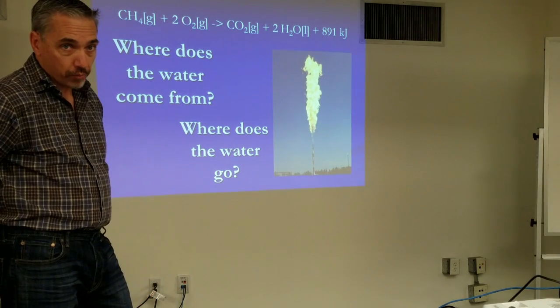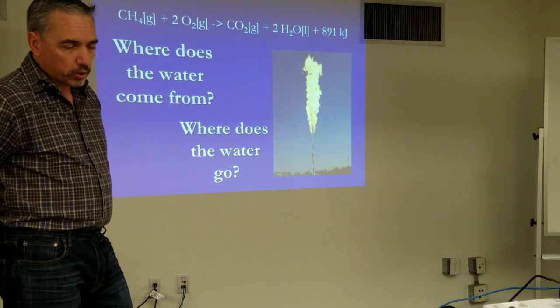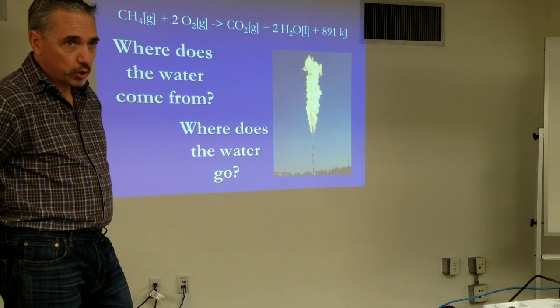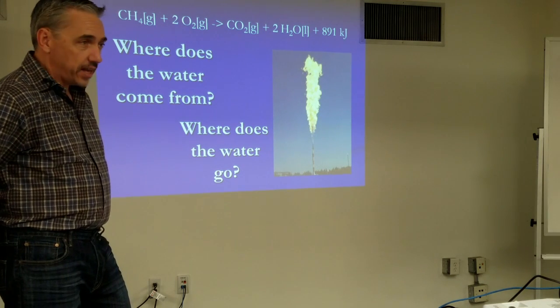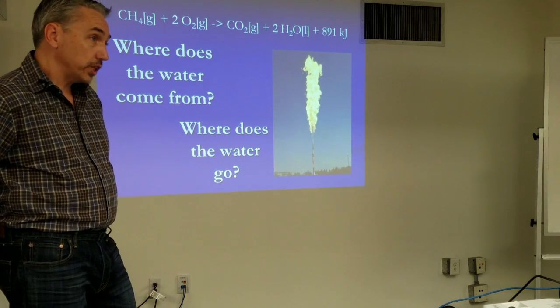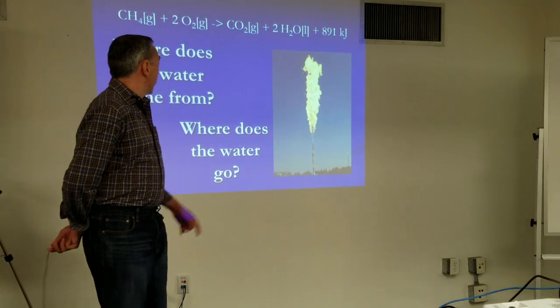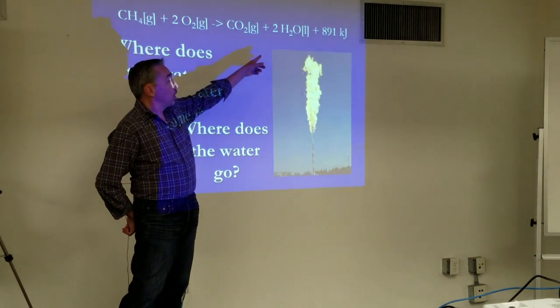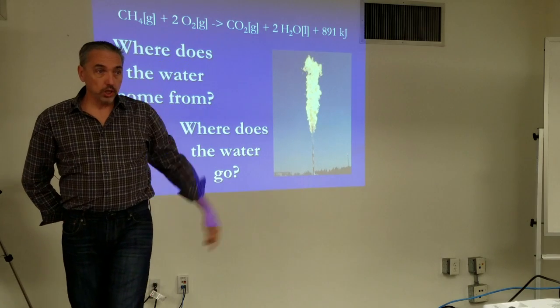Where does all the water come from? It comes from the natural gas. The reaction for natural gas is mostly methane, so methane is shown in the formula here. If we take methane and complete our fire triangle with oxygen and heat, we can yield under our exothermic reactions carbon dioxide, water, and energy expressed in kilojoules.